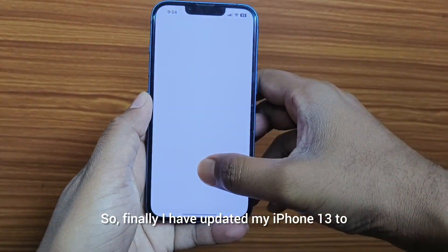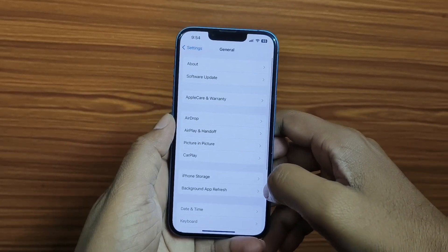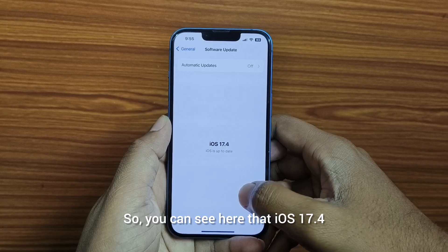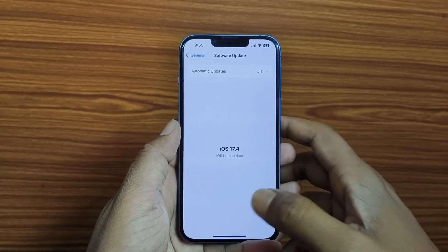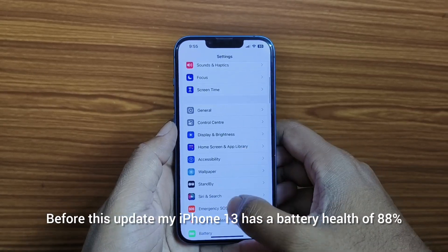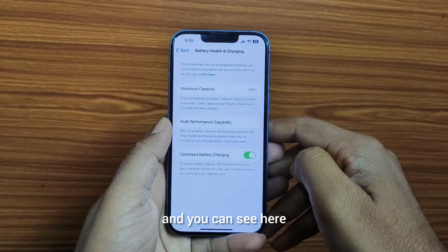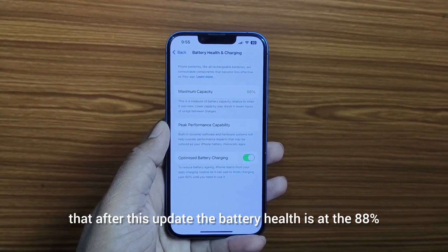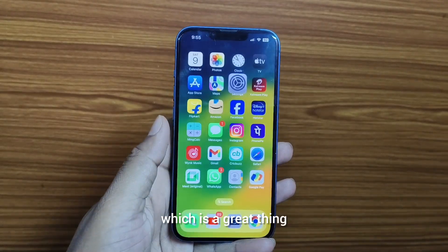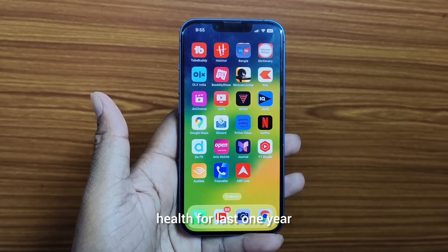I have updated my iPhone 13 to iOS 17.4 and I will give you an overview of the new update. You can see here that iOS 17.4 is already installed. Before this update, my iPhone 13 had a battery health of 88%, and after this update the battery health is still at 88%, which is a great thing. This iPhone has been maintaining 88% battery health for the last one year.